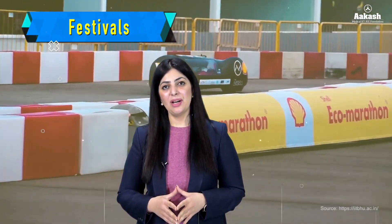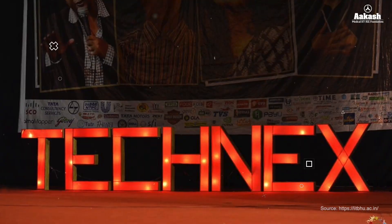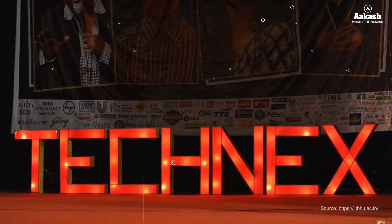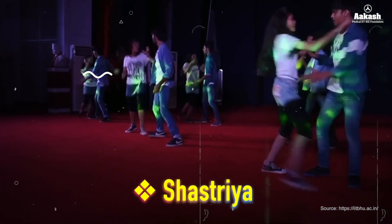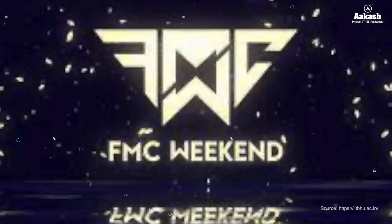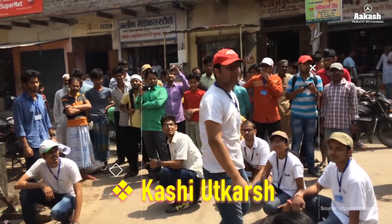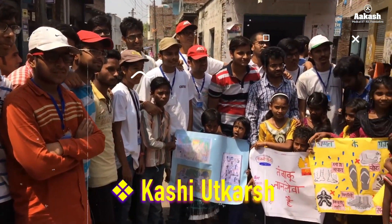Now let's throw some light on the festivals and events conducted at IIT Varanasi. IIT BHU conducts quite a few festivals around the year. It has four main student-oriented festivals: Technics, which is the annual techno-management festival and Asia's oldest techno-management fest; Shastria, the annual socio-cultural festival; Spardha, the annual sports fest; and FMC Weekend, the annual film and media festival. There is also an event called Kashi Utkarsh, an initiative by students of IIT BHU to alleviate the sufferings and issues faced by members of the less privileged community. Apart from these, there are several events conducted by student-run clubs.